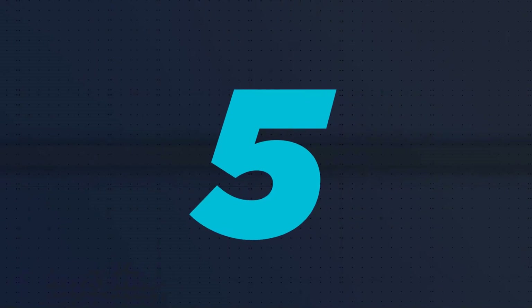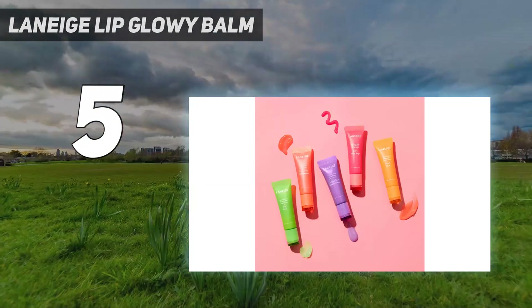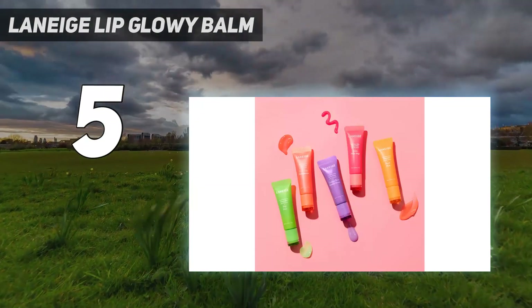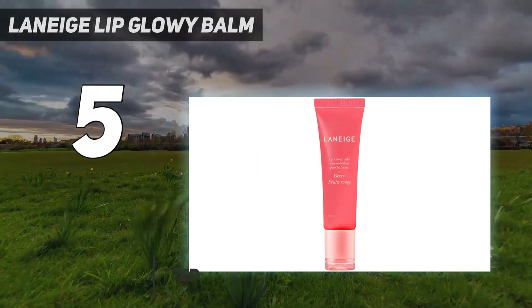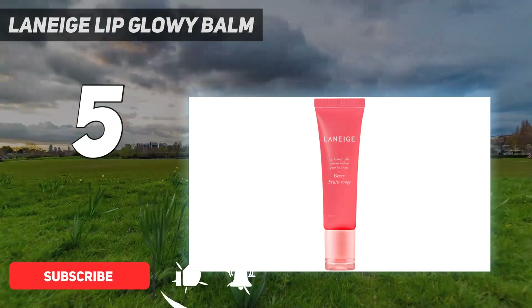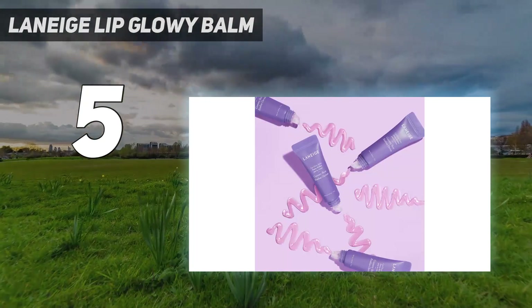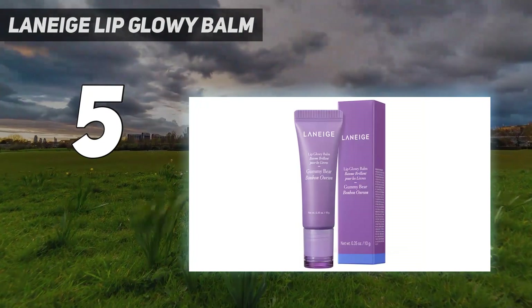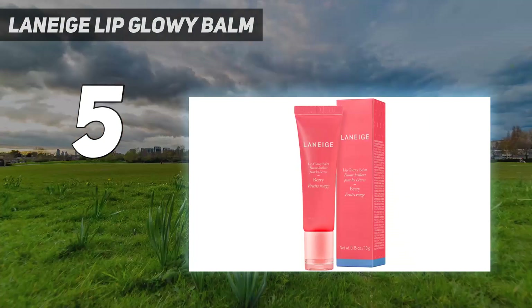Starting at number 5: Laneige Lip Glowy Balm. The Laneige Lip Glowy Balm is specially formulated to hydrate your dry lips and make them appear attractive. This lip balm makes your lips glossy, supple, and soft. The balm can remove flakes instantly, and the smooth texture makes for easy, thin application on the lips. In addition, it makes your lips appear fuller.